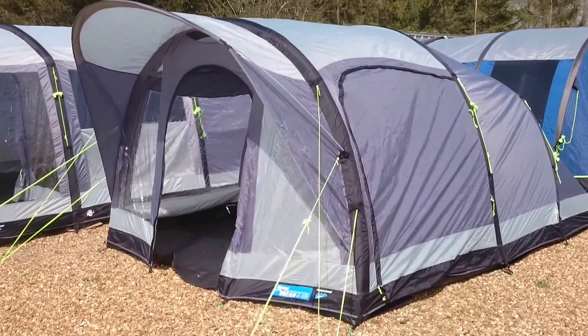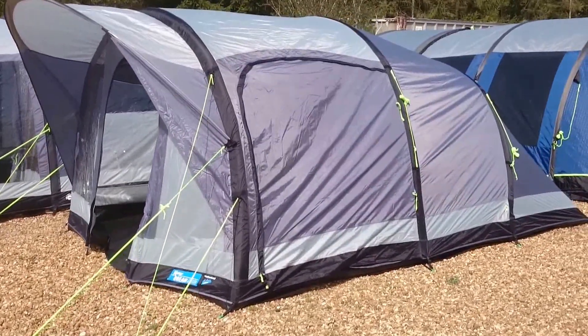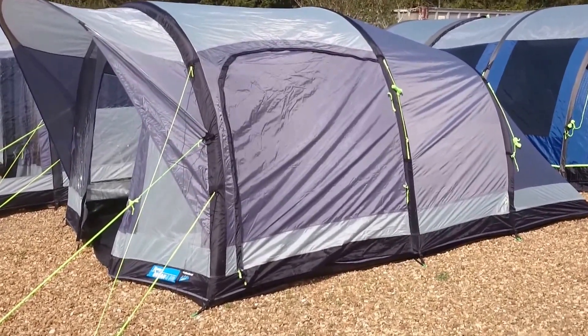Possibly one of the best value inflatable weekender tents. For a couple they could use it for longer, but I think for a family of four it's an ideal quick weekender.